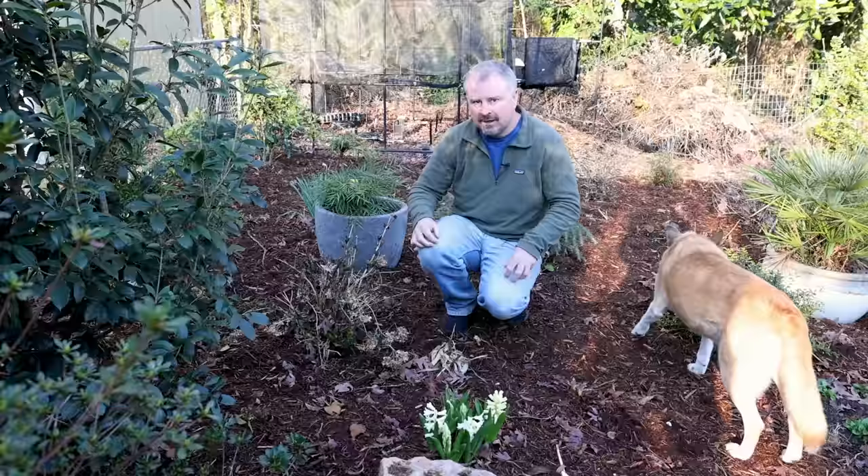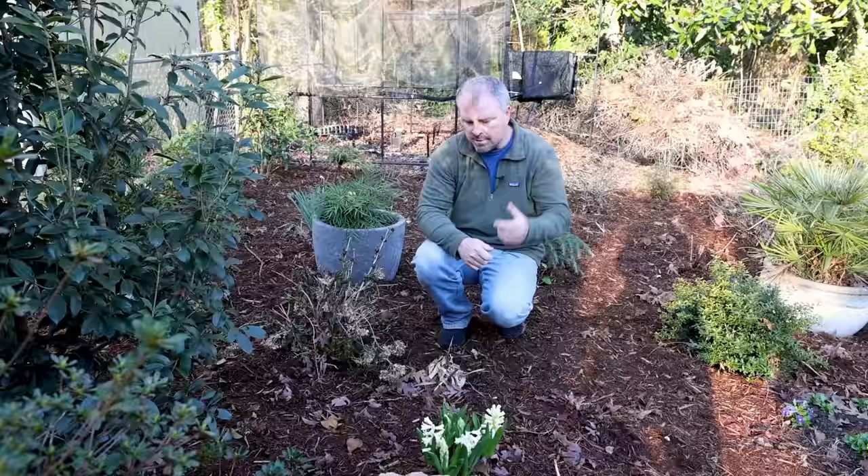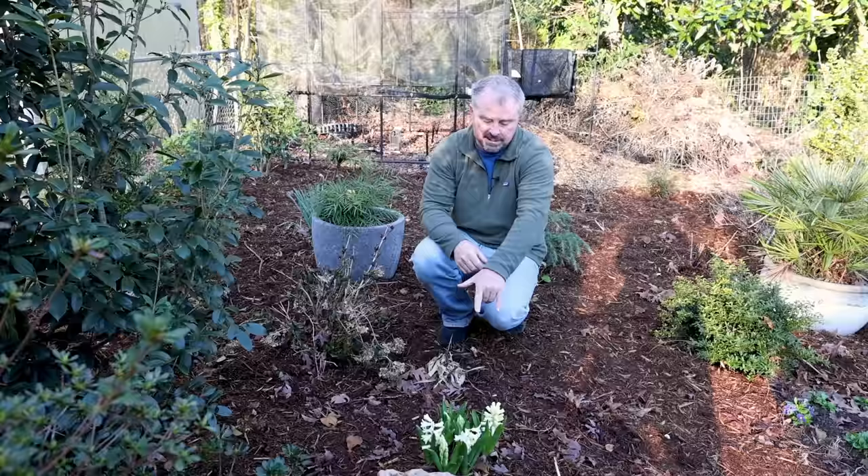The back garden space is definitely more protected — there are some screening plants back here, there's a house nearby, there's an oak over my head. The wind definitely did not blow through here like it did in the front garden space. The hyacinths back here were the same white variety as in the front, covered the exact same way, and these are fine — while the ones in the front are not.